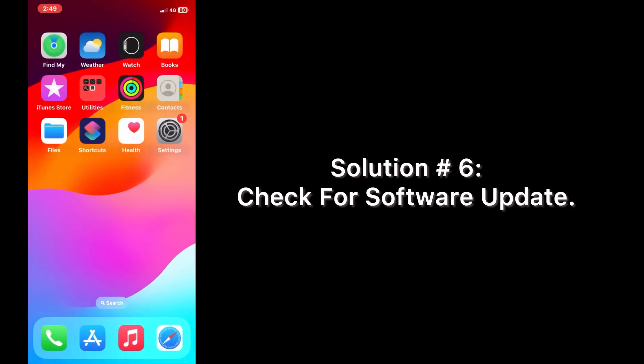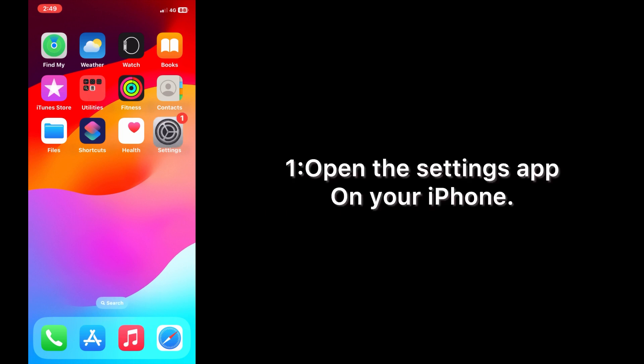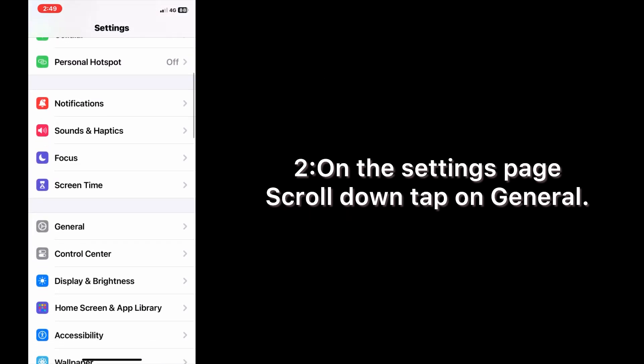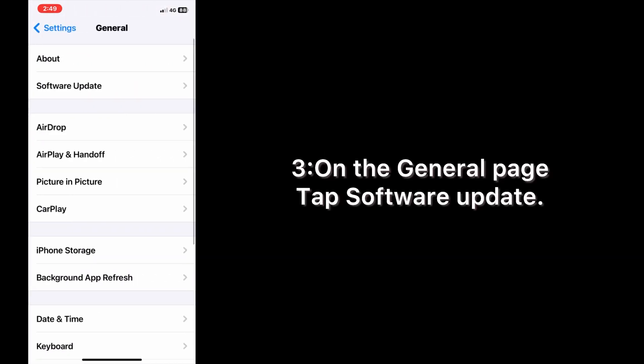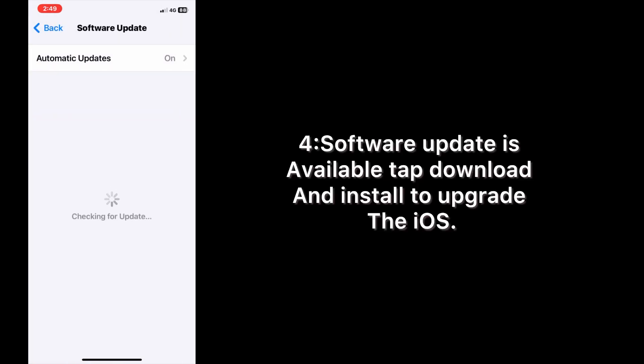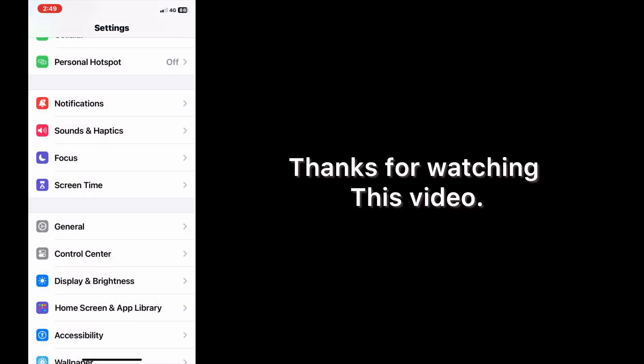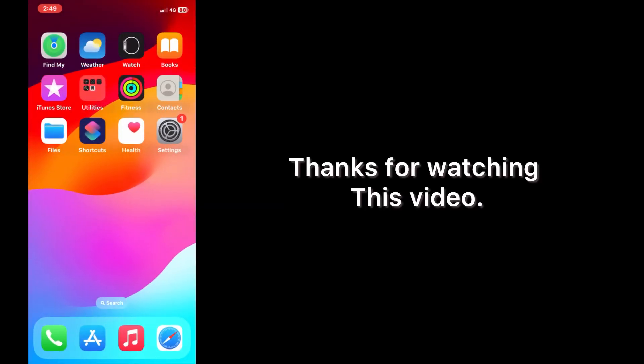Solution six: check for a software update. Open the Settings app on your iPhone. On the Settings page, scroll down and tap on General. On the General page, tap Software Update. If a software update is available, tap Download and Install to upgrade iOS. Thanks for watching this video.